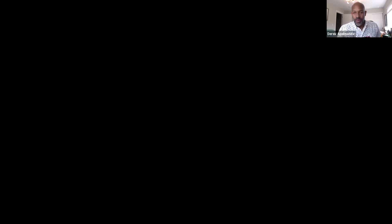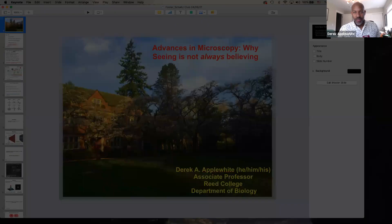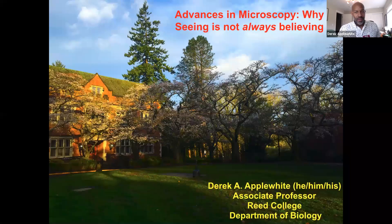Thank you very much for that kind introduction. We were having a little bit of difficulty with Zoom, believe it or not. But let's try again. I think I know what happened. Maybe we can rectify that. Do we see? Yes. Great. And then if I do this, how's that? That's working. Perfect.